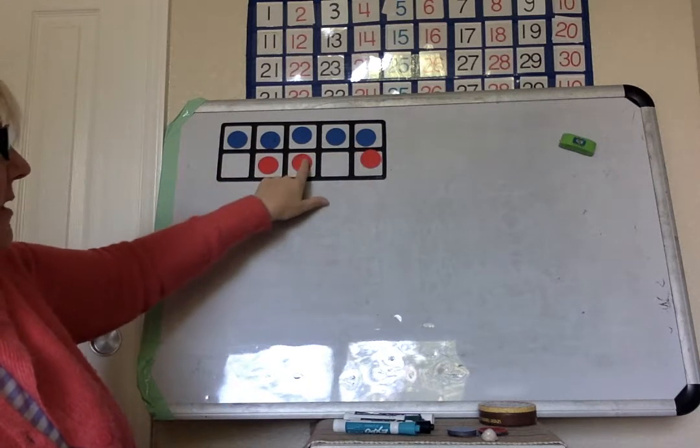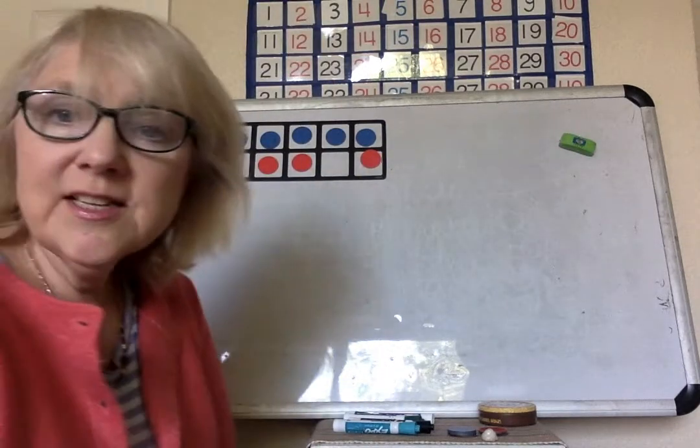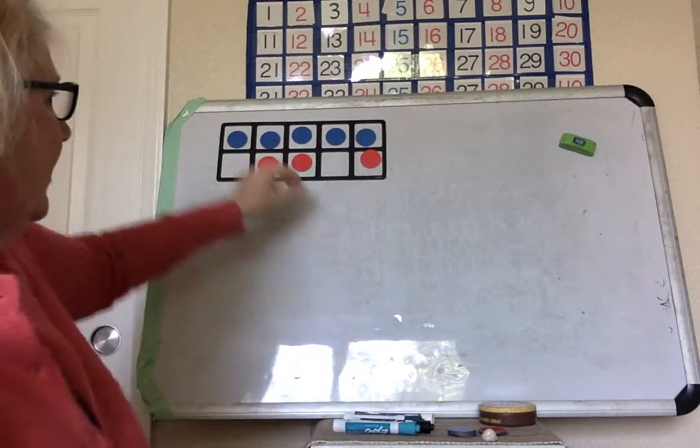Five, six, seven, eight. I noticed some of you, especially the kinders, have been doing your number bonds, so I'm really glad to see that.